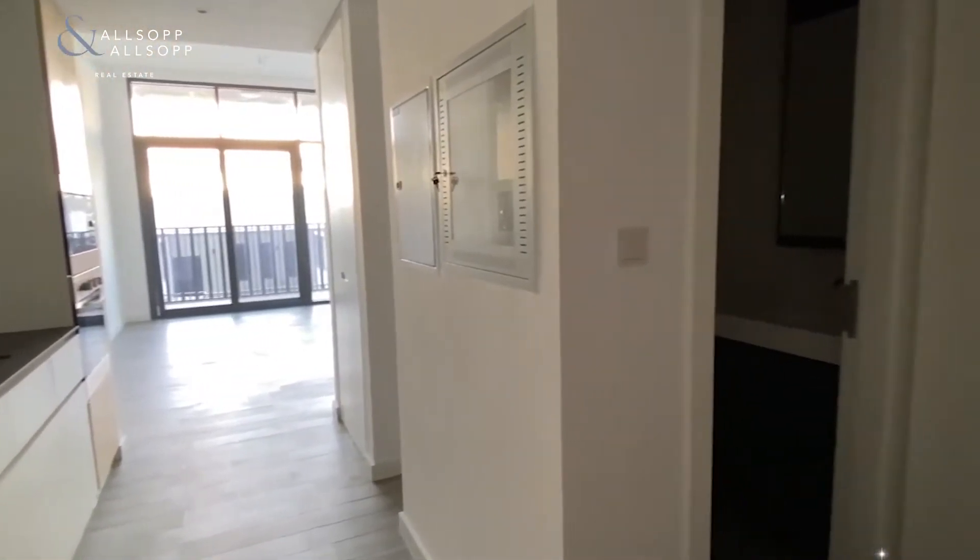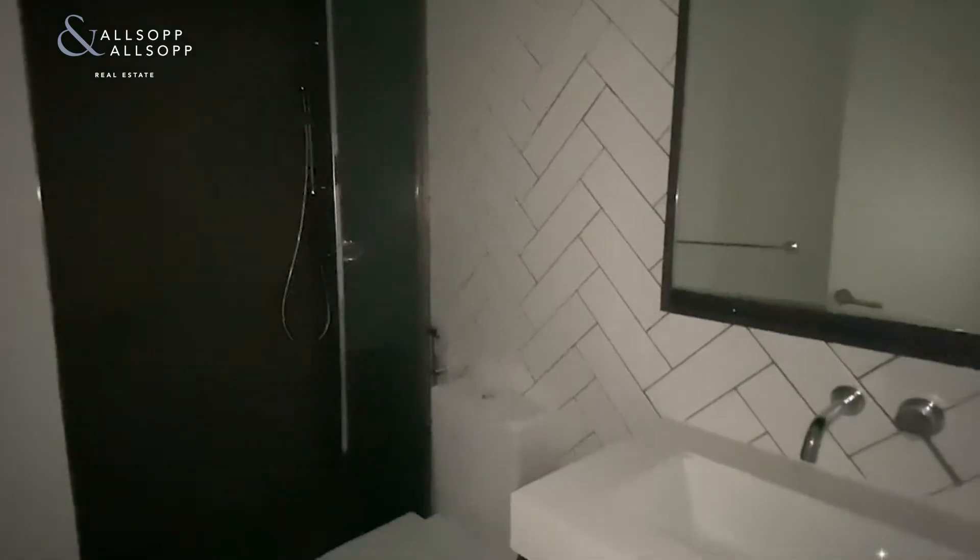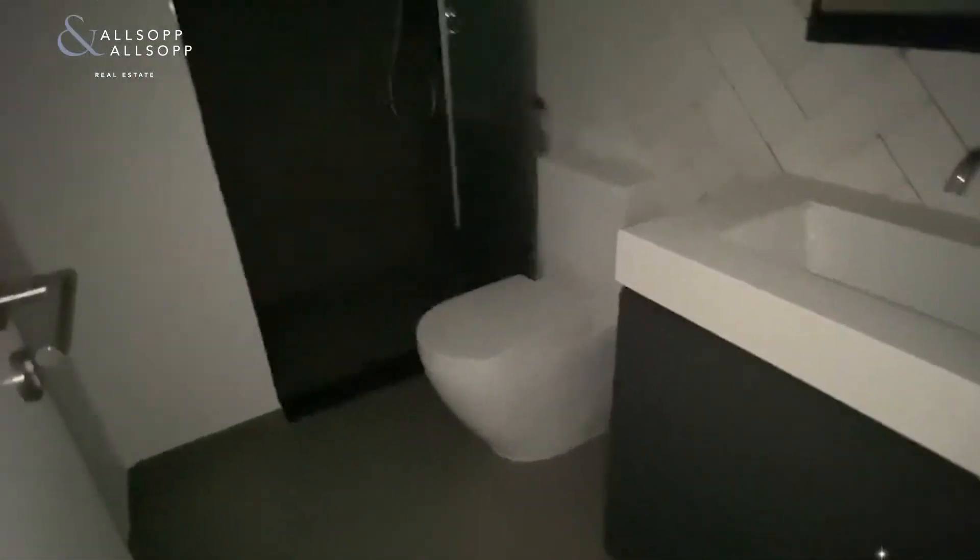Hello and good afternoon, this is David from Alsop and Alsop. I'm here in Belgravia 2 JVC to show you this beautiful studio apartment. As you walk in, to your right hand side there are some built-in wardrobes and a really nice and modern bathroom, with a walk-in shower, sink and WC.